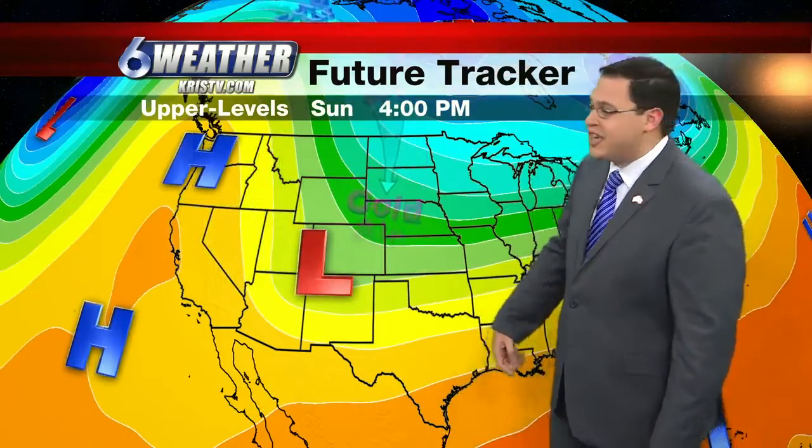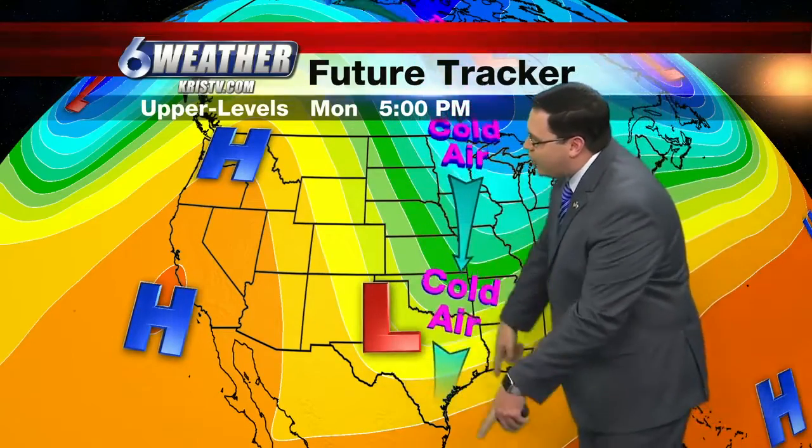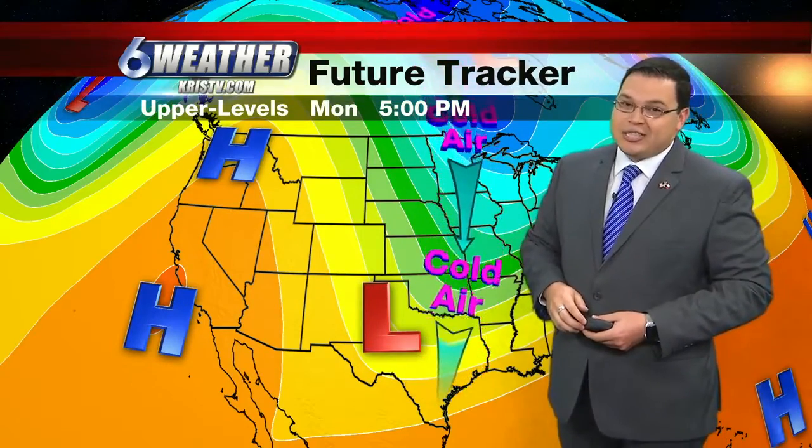Watch what happens as we go into Saturday — yet another disturbance off into the Pacific Northwest. This one is going to dig a little bit farther down to the south, and we're really going to get in on some colder air. High pressure off the western coast of the United States is going to take cold air from the Arctic, up into Canada, and shoot it all the way down into south Texas — in fact, blowing through the entire state. Much of the country is going to be pretty cold as we go into the middle and end of next week.